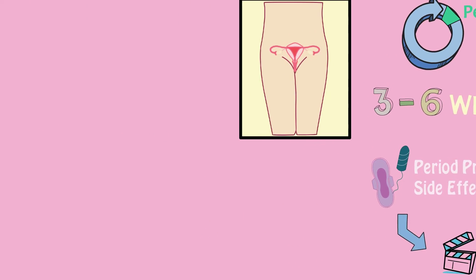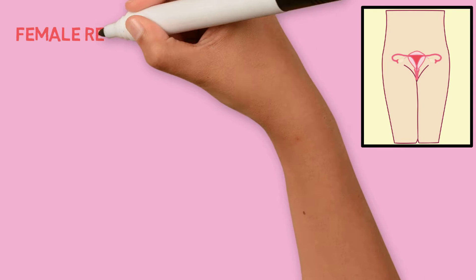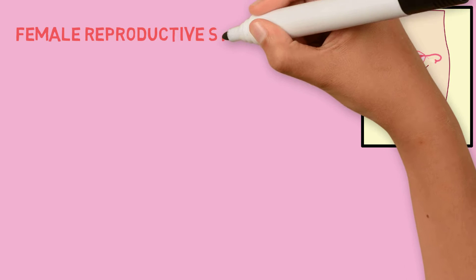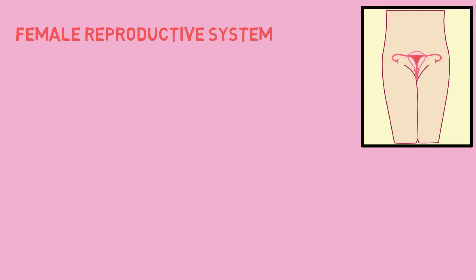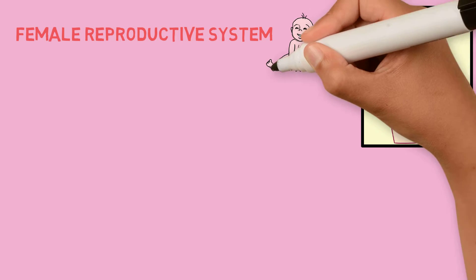Before we understand how a period happens, we should understand the players involved. In other words, let's talk about the parts of a female reproductive system. The reproductive system is a group of organs that are responsible for making a child.